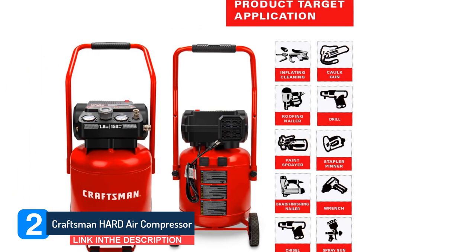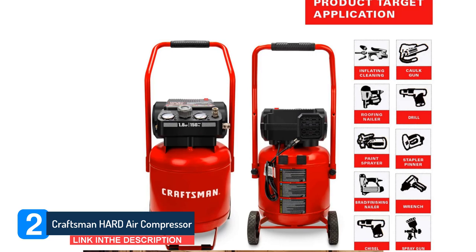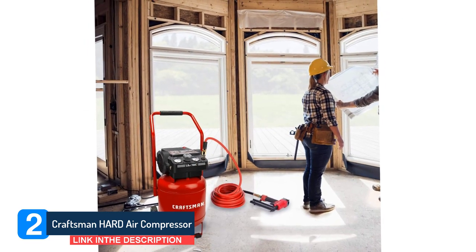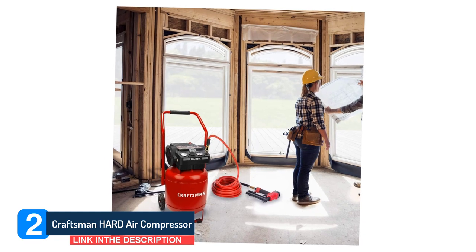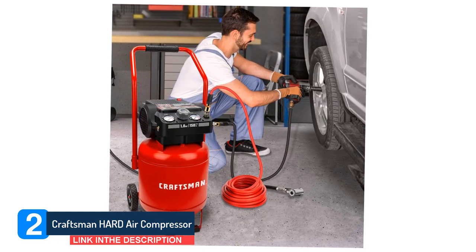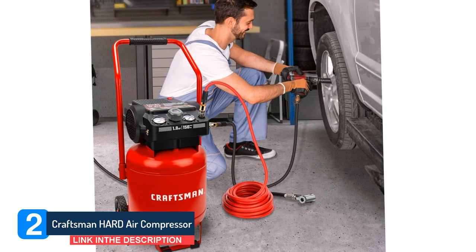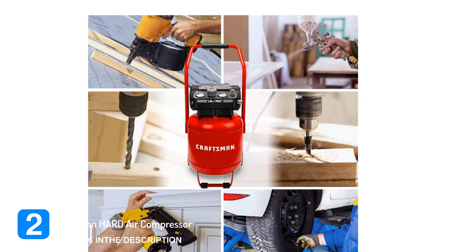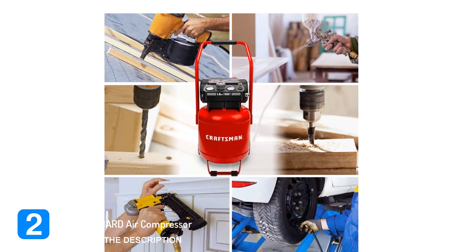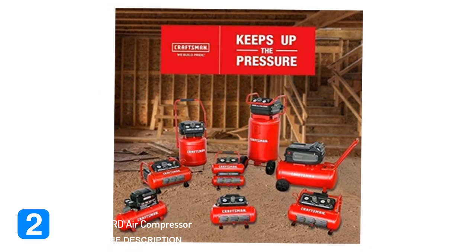Key specifications: air capacity 10-gallon, horsepower 1.8 HP, number of quick couplers 2, maximum pressure 150 psi, wheel diameter 2×8-inch wheels, handle type rubber-reinforced, rating 5 CFM at 40 psi and 4 CFM at 90 psi, motor type induction, gauges size 2-inch, cord length 6 feet, drain valve ball valve, warranty 1-year limited lifetime. Keep this equipment away from children and people under 16 years old.